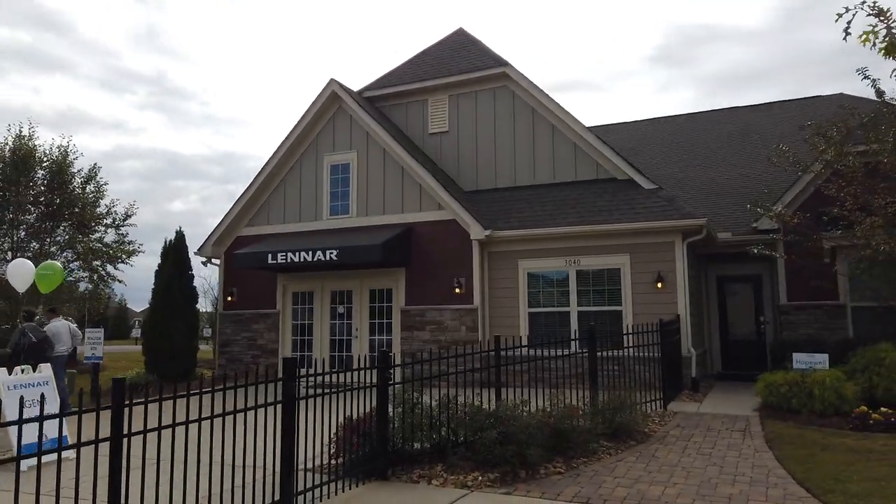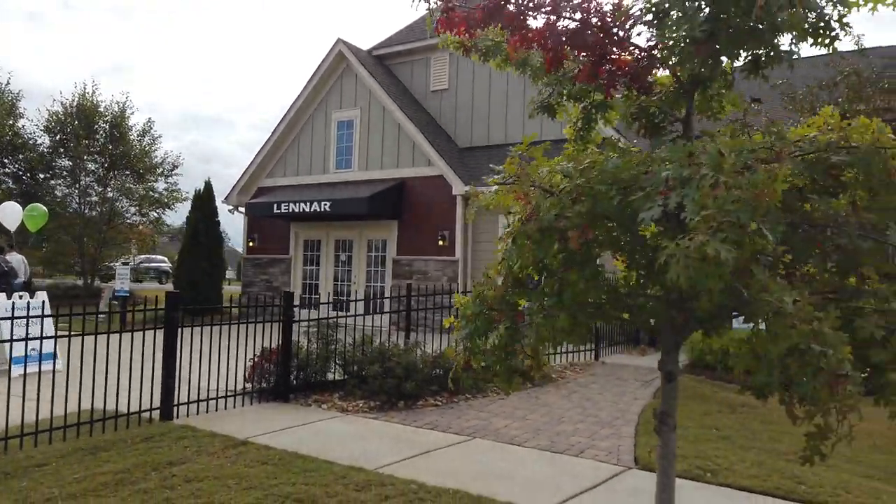Hey, it's Roger. I'm on location at Treetops by Lennar. There's that Hopewell model — that's the sales center.